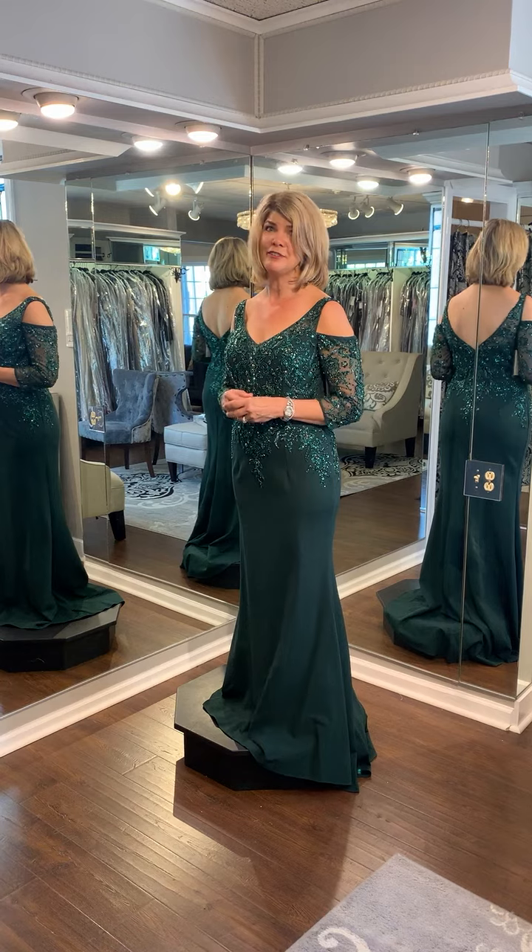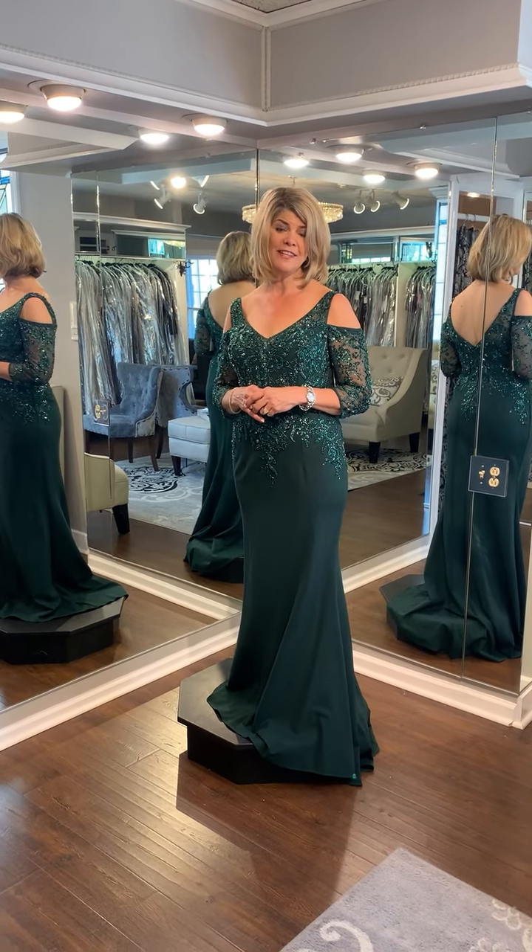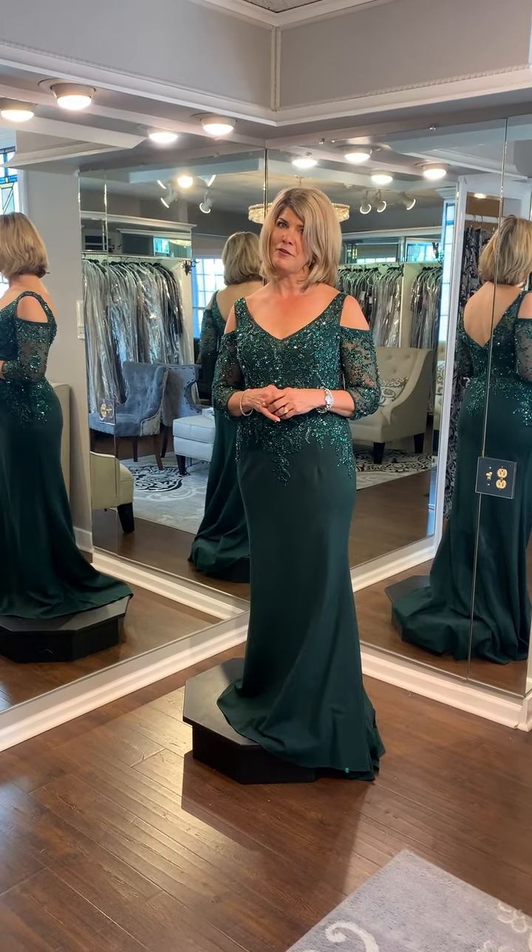If you want to come look at this dress at Volley's, come visit us in Lake Zurich or give us a call at 847-438-7603.